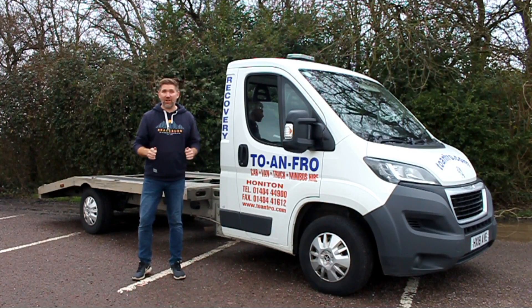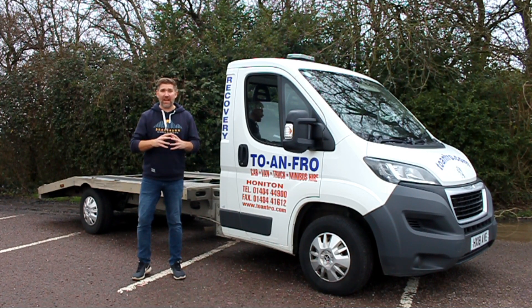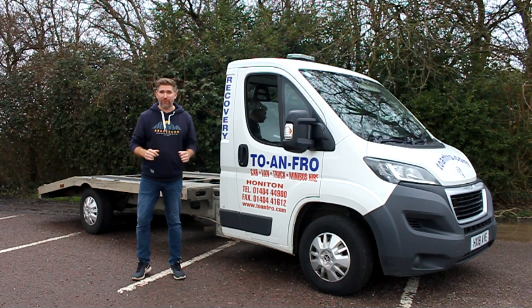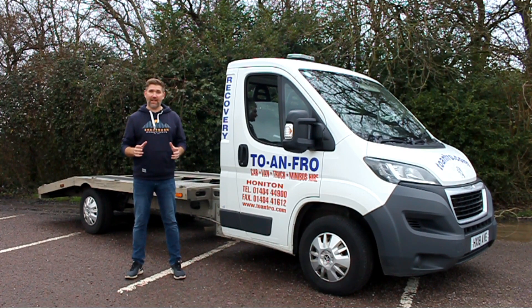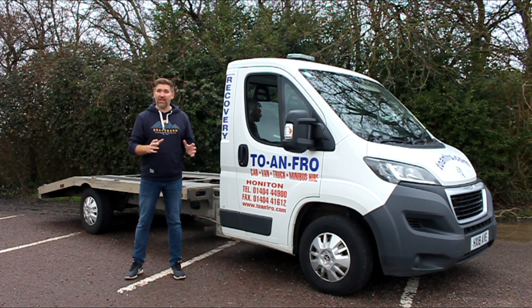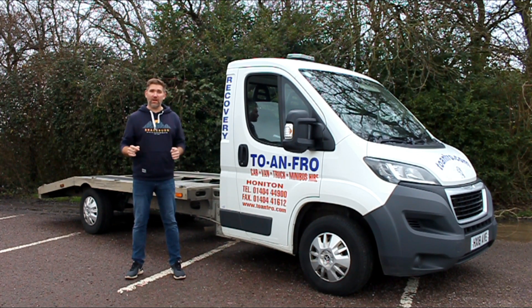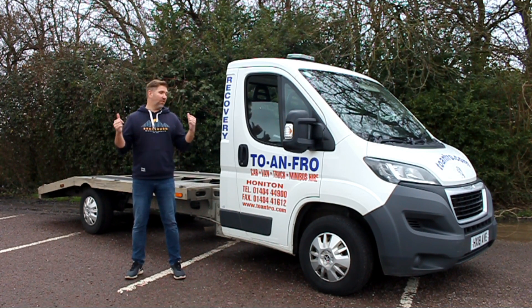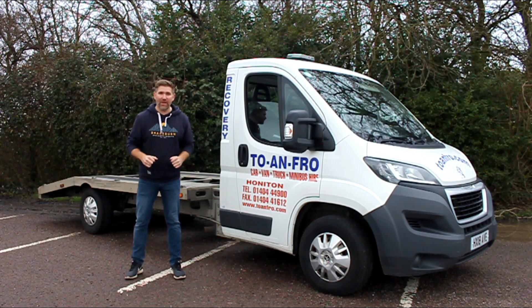A car that was made in 1984 and the previous owner, a chap called Jack, bought it in 1986 and has owned it ever since. The car's only done 44,000 miles. Now sadly Jack died in 2008 and the car went in the garage and hasn't come out until today. Join us as we drive from Cornwall up to Wales across the bridge and we collect the car on this beaver tail that we've hired from To and Fro there in Honington.